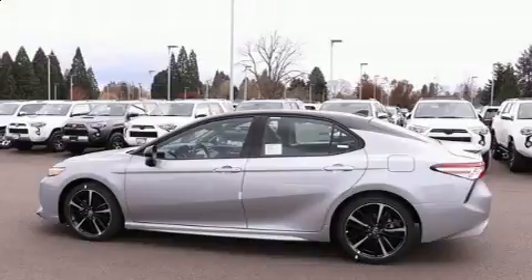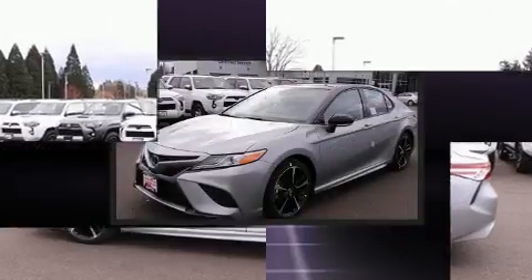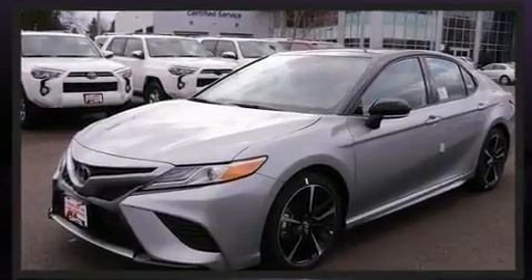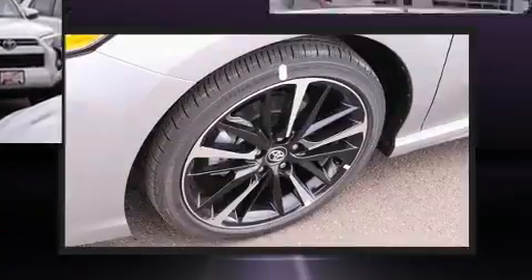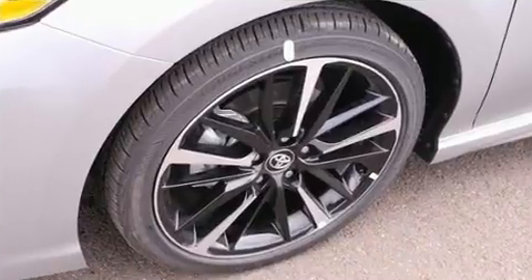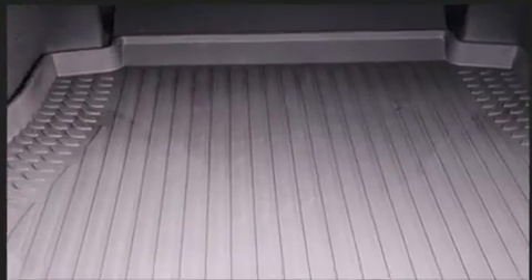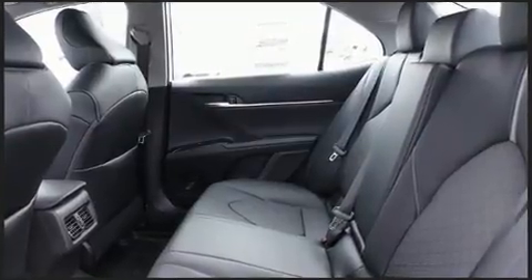Toyota prioritized fit and finish as evidenced by one-touch window functionality, a tachometer, a built-in garage door transmitter, lane departure warning, and remote keyless entry. Features such as automatic climate control and leather upholstery prove that economical transportation does not need to be sparsely equipped.